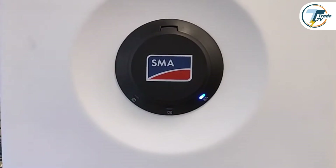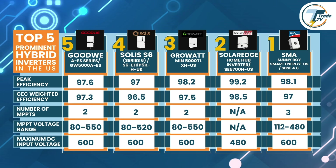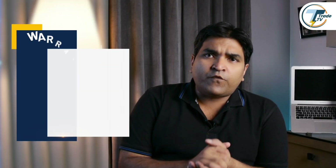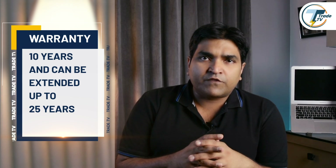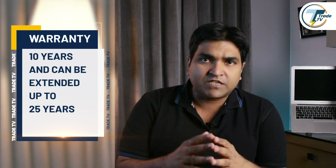The SMA Sunny Boy supports a maximum DC input voltage of up to 600 volts, ensuring the system operates safely and reliably under high input voltage conditions. SMA offers a 10-year warranty extendable up to 25 years, though it's always best to check with your local dealer as warranty terms may vary by region. The Sunny Boy Smart Energy also complies with numerous grid standards, so you should be well covered on that end.